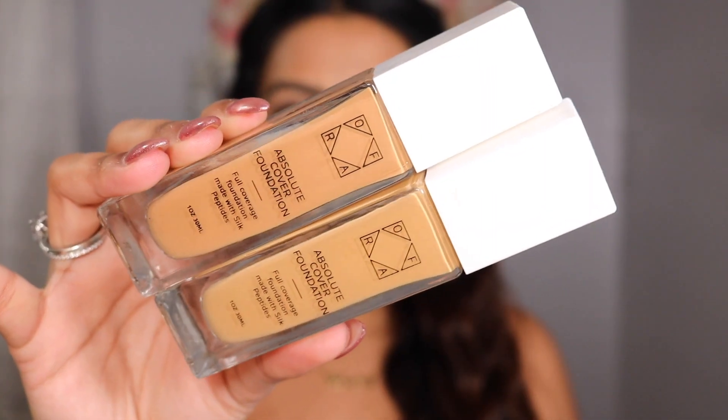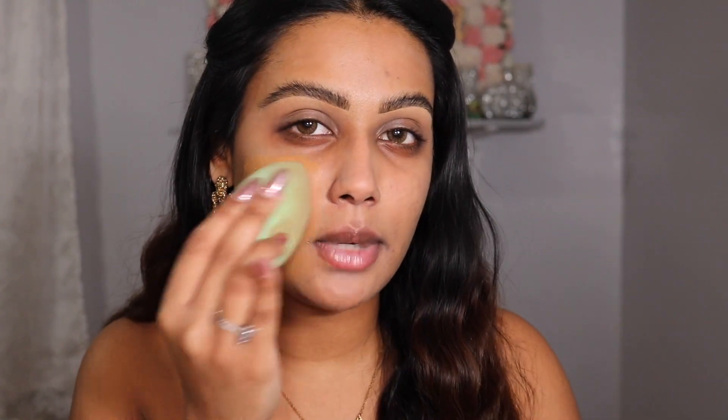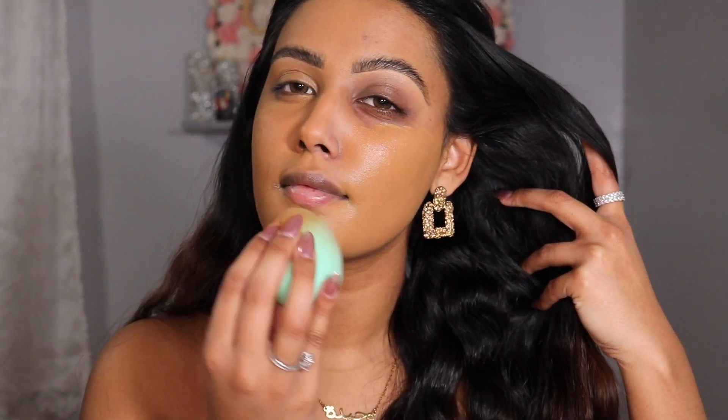For foundation I'm going to be going into the Ofra Cosmetics Absolute Cover Foundation. I'm mixing two shades — 7.20 as well as 7.5 — on a little tray. I'm using the Ofra Cosmetics sponge. The color match is literally spot on — it's like my skin but better. The coverage is medium to full, more on the full coverage side, so you can customize it to your preference. You can really see the difference: the foundation covers marks and texture where it looks like skin but better. It's not super matte but also not super dewy — that perfect in between.